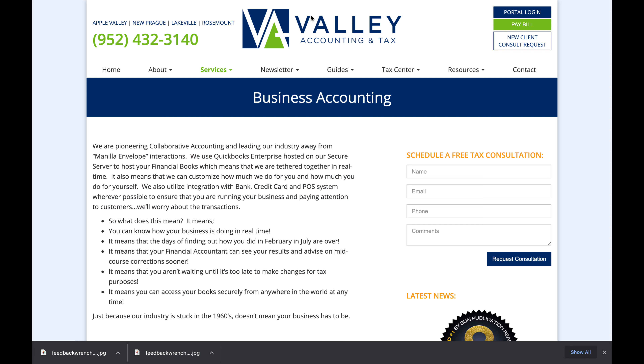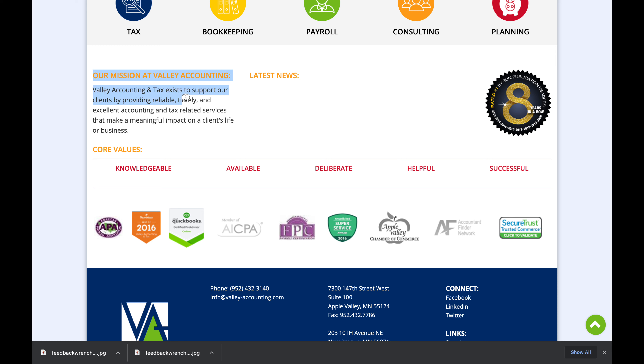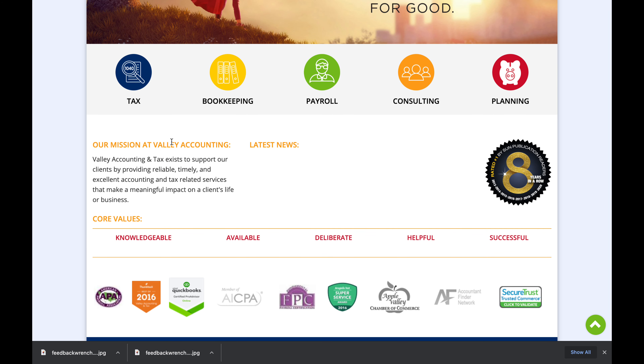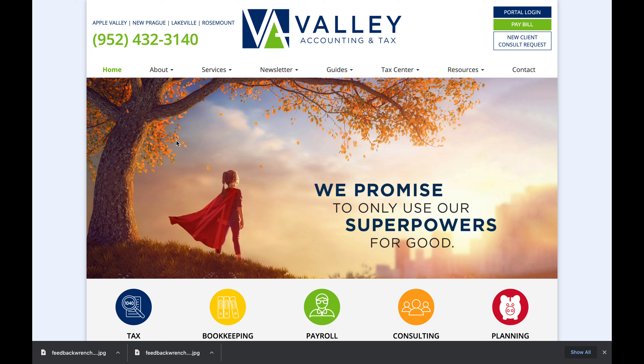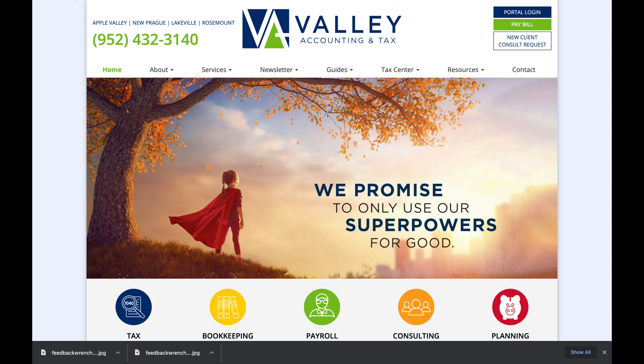Now I want to show you some of the things they do that I think are really not good for your situation. There's a local company down the road that uses CPA Site Solutions. If you go to their homepage, you'll see this is their template. They've got a little bit of custom content — their mission statement — but I know they're using paid search ads, and their ads need some help.